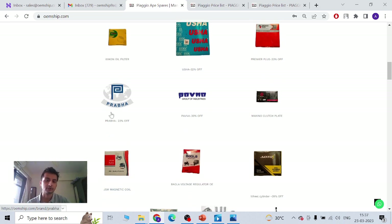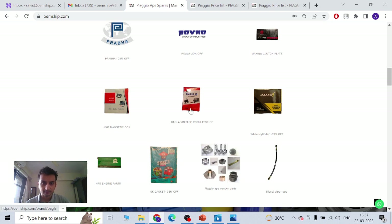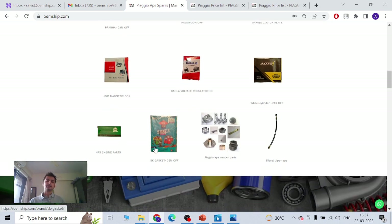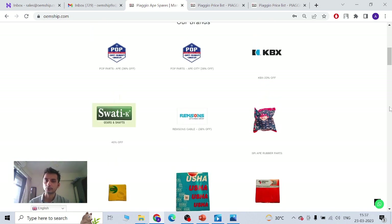If your country has a lot of rain, you would need wiper motors — with gear and without gear — and wiper rods. Pauna has a lot of switches and OE switches: ignition switch, hazard warning switch. Bagla is a brand that makes gaskets. This is not exhaustive — we have a lot of local and national manufacturers that have tied up with us over the years.